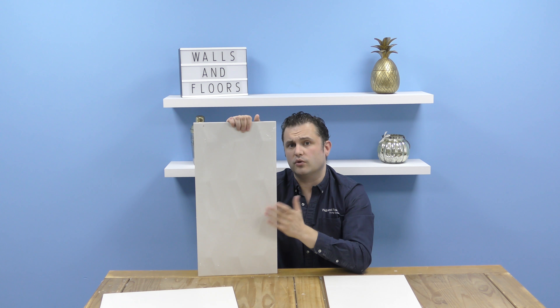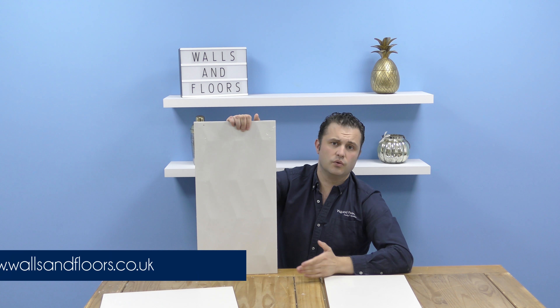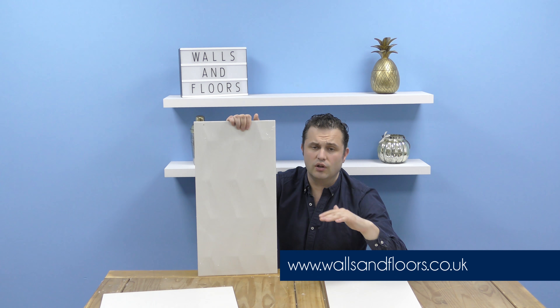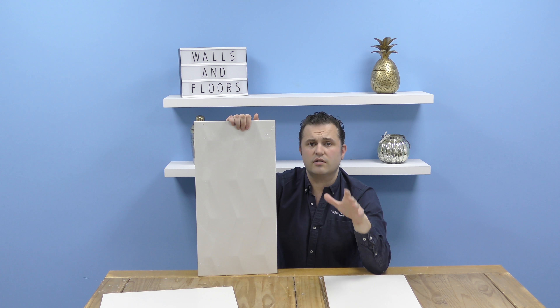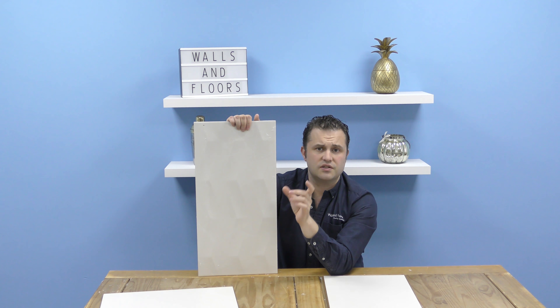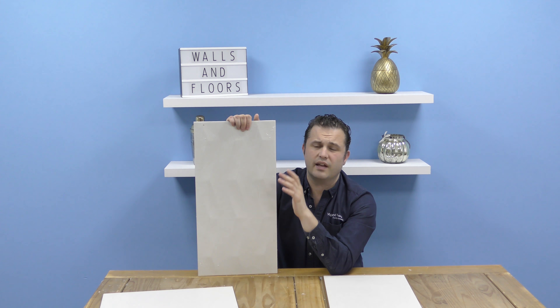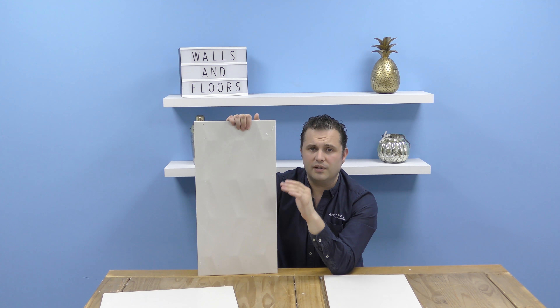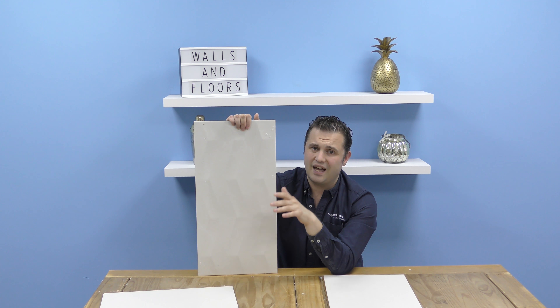If you think these could be the tiles for you, feel free to order a sample through the website, which is wallsandfloors.co.uk. Remember, we always send out full-size samples so you can get a proper feel for them. While you're on our website, please have a look at our style and inspiration section — it's full of everything designed to help your tiling experience go as smoothly as possible.